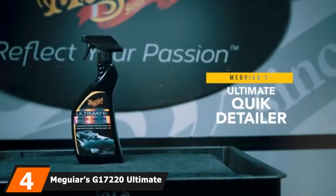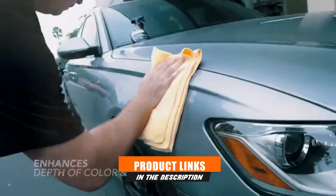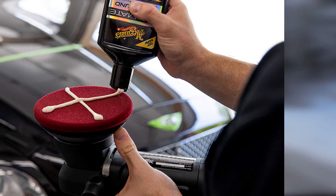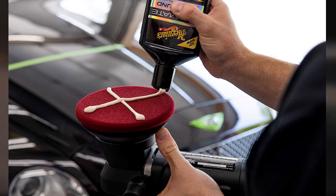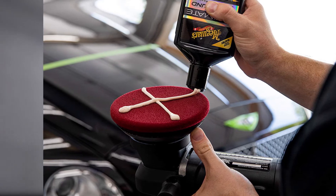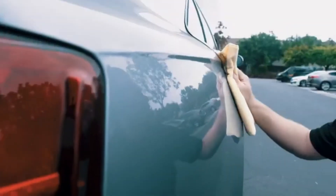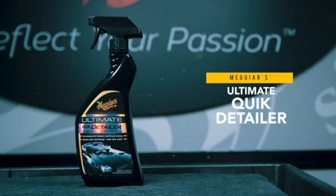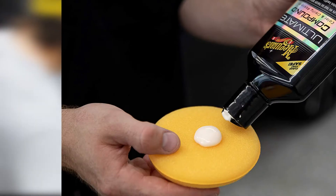Next at number 4, we have Meguiar's G17220 Ultimate Compound. We always turn to Meguiar's when compiling car repair kit lists, and it rarely disappoints. The Ultimate Compound is perfect for removing surface-level defects. It's excellent for buffing out scratches, doing damage control just after a cosmetic accident, and restoring areas where your car's shine has degraded. The other thing we like about Meguiar's Ultimate is that it's an awesome first treatment for a more permanent wax later on. If you start with a rusty, degraded surface and apply this product according to the instructions, you'll find it much more receptive to deeper restorative work.